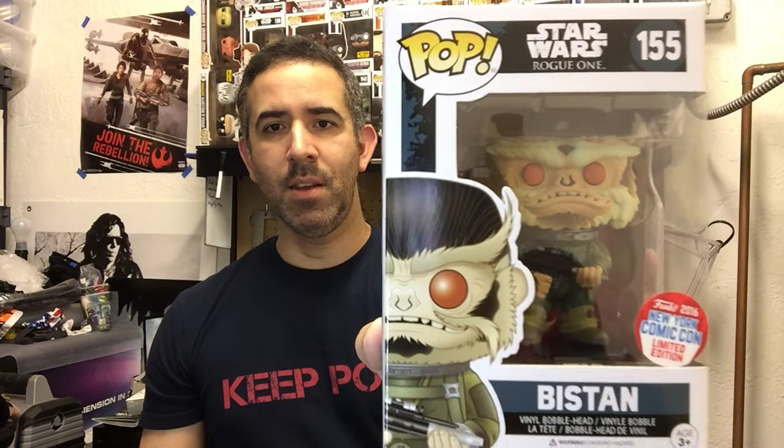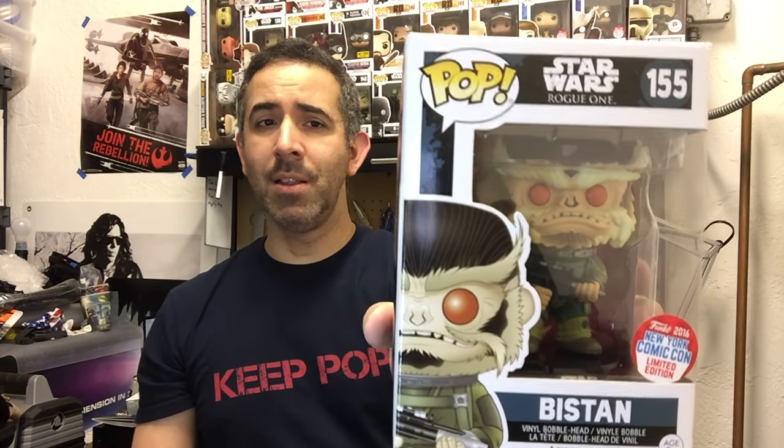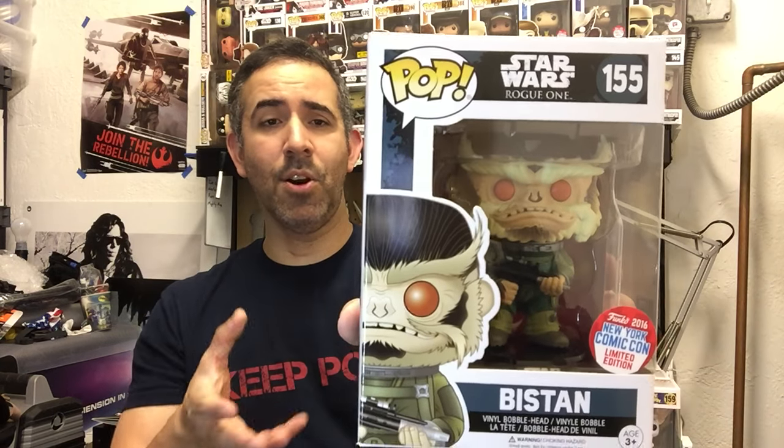This next one was also picked up by a fellow collector. He knew I was trying to collect all the ones in the Star Wars Rogue One line, came across it, picked it up, called me and said he got it for me. This is number 155 in the Star Wars Rogue One line — this is Biston. He is a New York Comic Con exclusive and he looks really, really awesome. A lot of people were excited to see how he's going to look in the actual movie because there isn't a lot of screen time for this character in the previews.